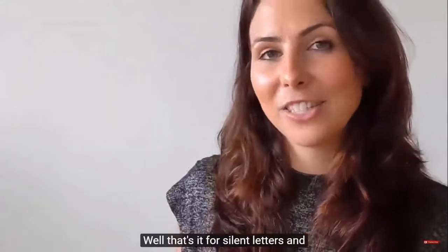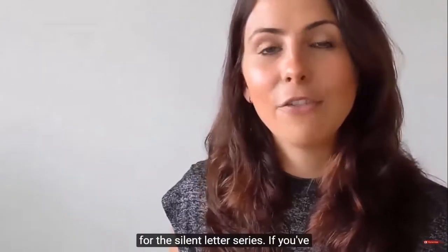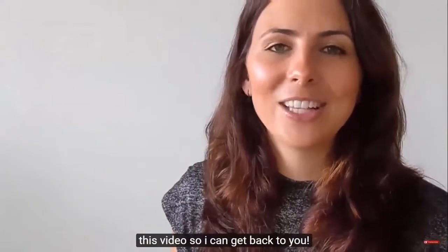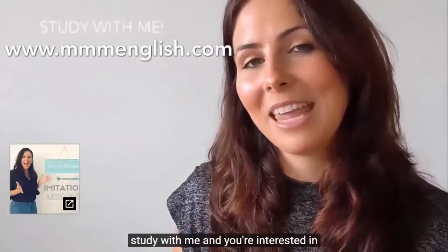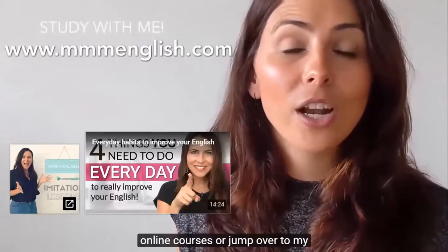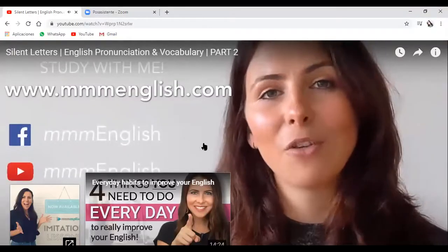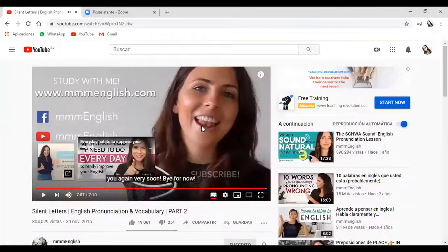Well, that's it for silent letters and for the silent letter series. If you've got any questions or comments, just put them in the comments section under this video so I can get back to you. Check out my website if you want to study with me and you're interested in online courses, or jump over to my Facebook page and make sure you follow it — I do live lessons every week. Thanks for watching and I'll see you again.